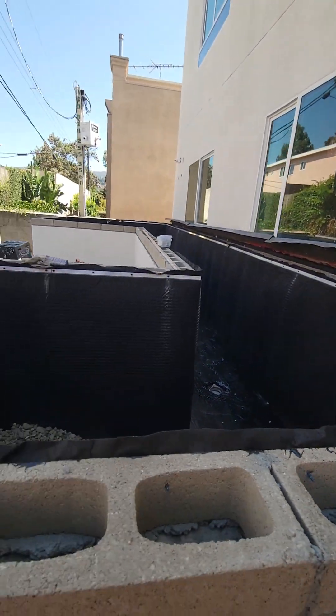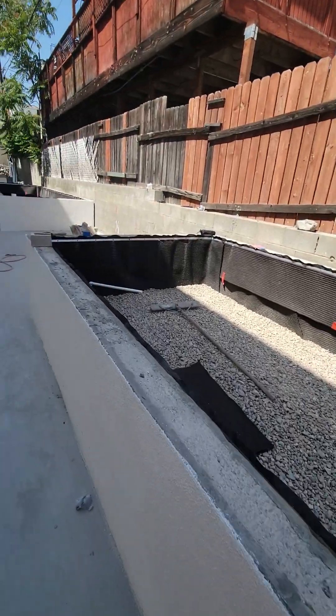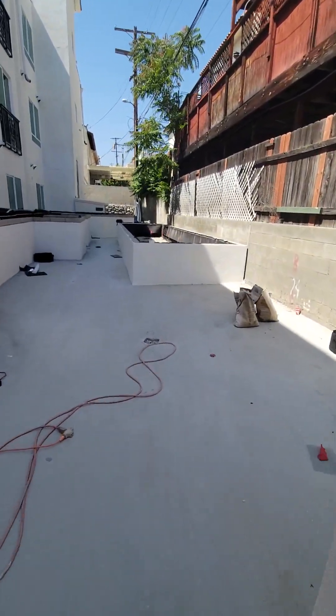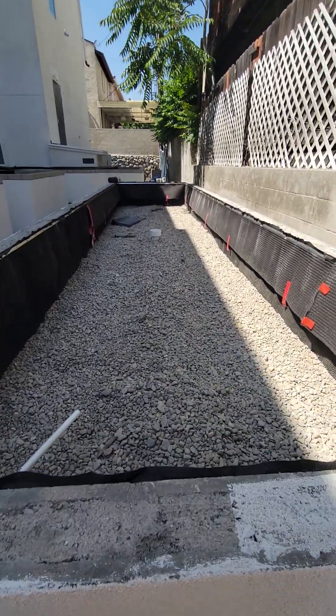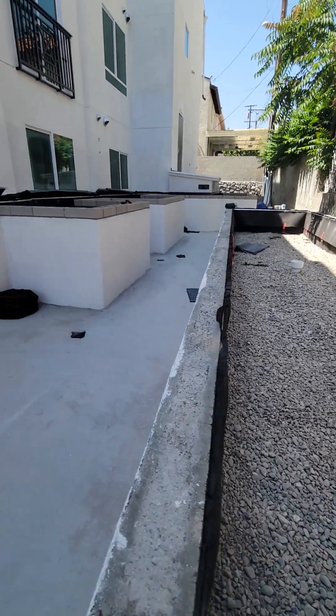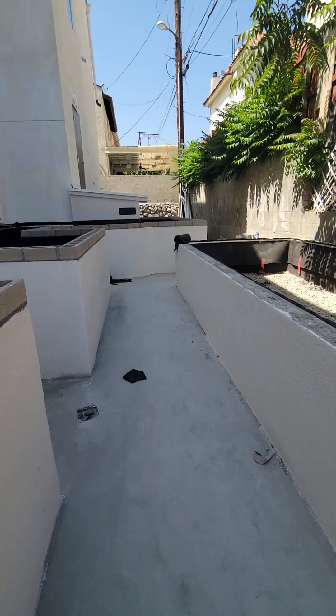Everything has to be basically filled by hand because we don't have any elevators or anything like that going on. That's what's happening from the standpoint of backfilling these planters — that's where it's got to happen, that's where it's got to go.